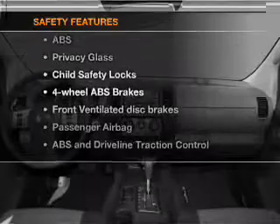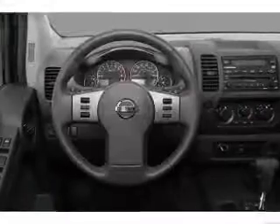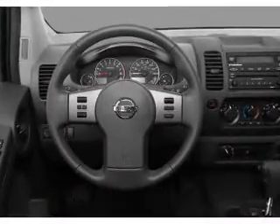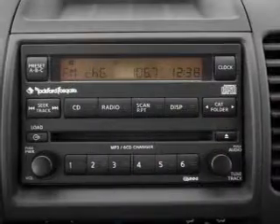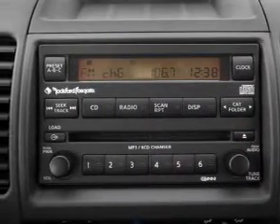If safety is a high priority, rest assured knowing that these top safety components are included: front ventilated disc brakes, passenger airbag, traction control, stability control, low tire pressure warning, and independent suspension.